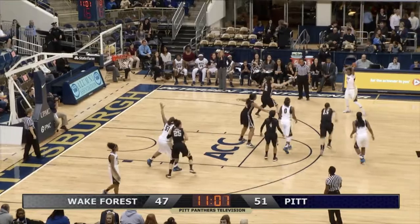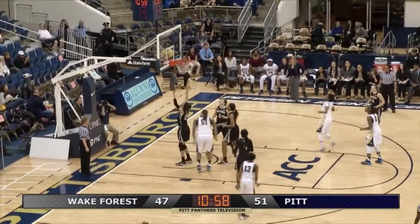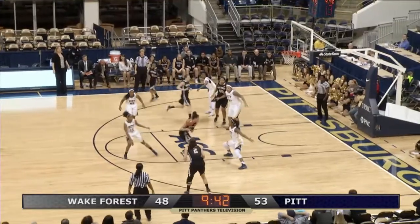Gordon cross-court to Briggs. Skip pass inside — Cora McManus loose on the baseline. Popping out is Hamby.